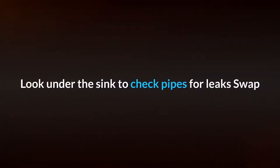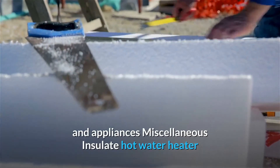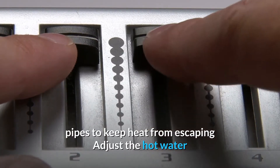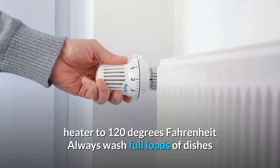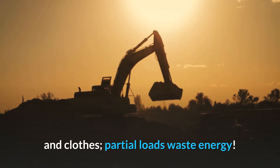The kitchen: Look under the sink to check pipes for leaks. Swap all light bulbs for LED and unplug any unused devices and appliances. Insulate hot water heater pipes to keep heat from escaping. Adjust the hot water heater to 120 degrees Fahrenheit. Always wash full loads of dishes and clothes — partial loads waste energy.